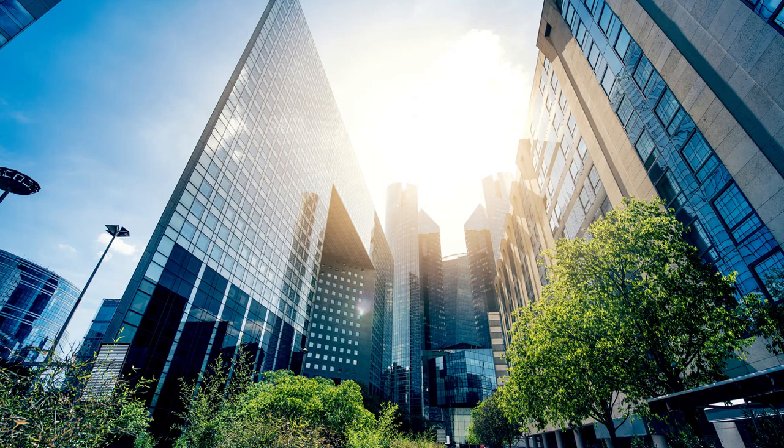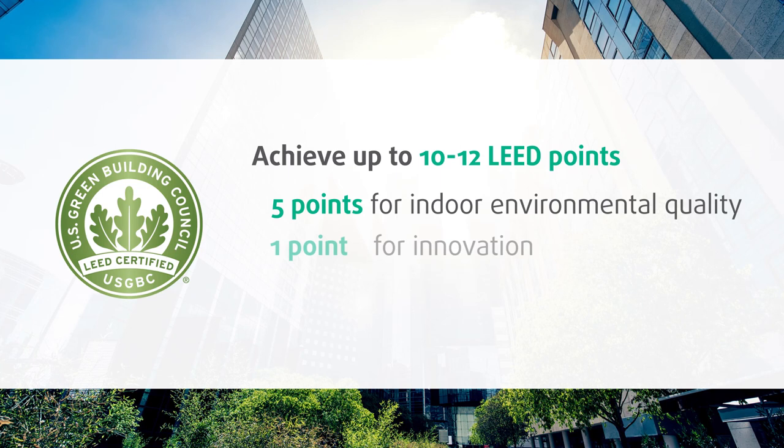With the combination of energy savings and indoor air quality, deployments can achieve 10 to 12 LEED points across indoor environmental quality, innovation, and energy credits.